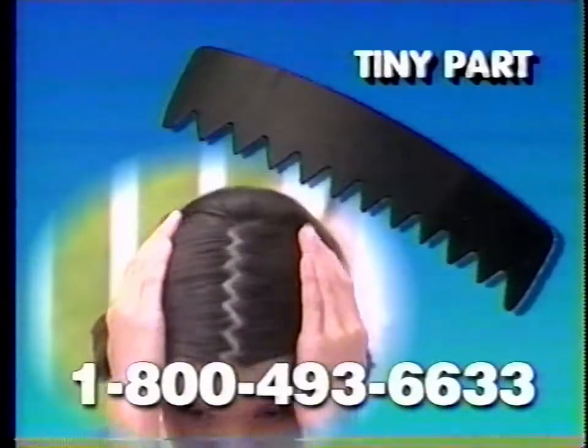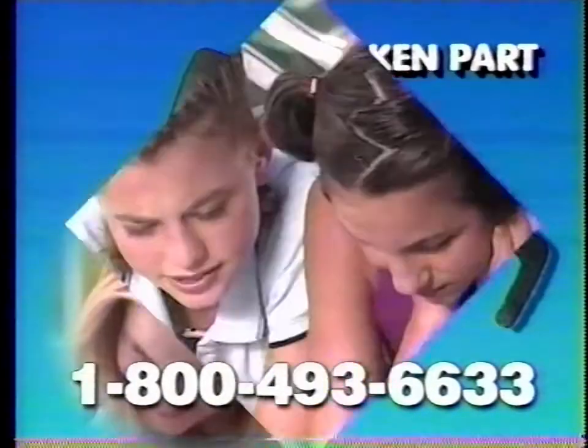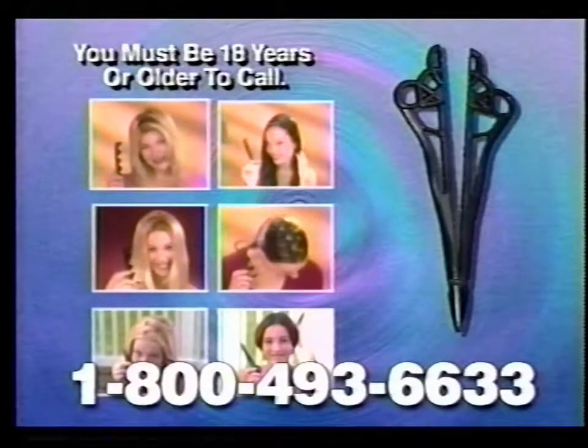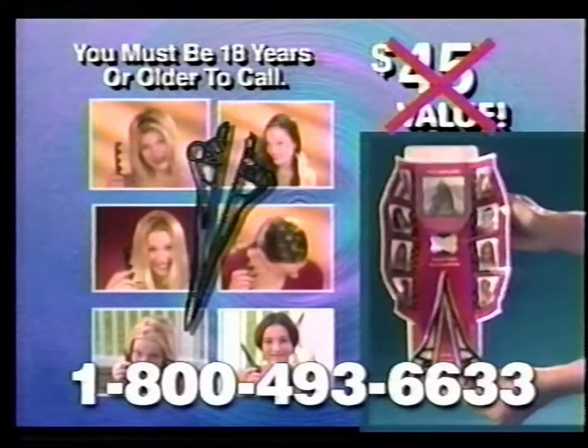Ideal for thin, thick, straight, curly, long, or short hair — weave all types of hair with creative flair. It's all here in the Pop-Out Glamour Guide. Each stencil sells separately for $4.99. Call and get the Part Pizazz kit with Glamour Guide and six stencils for $14.99.